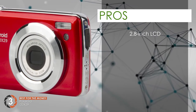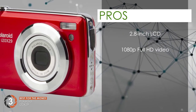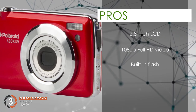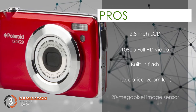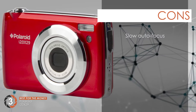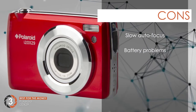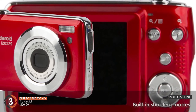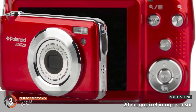Its pros are: it has a 2.8 inch LCD monitor. It comes with 1080p full HD video recording. It promises a built-in flash for low light conditions. It has a 10 times optical zoom lens for close-up photos, and it features an amazing 20 megapixel image sensor. However, the autofocus is very slow, and there are several problems reported with the battery. The bottom line is it's the best for the money — it comes with built-in shooting modes and is equipped with an image sensor of 20 megapixels.